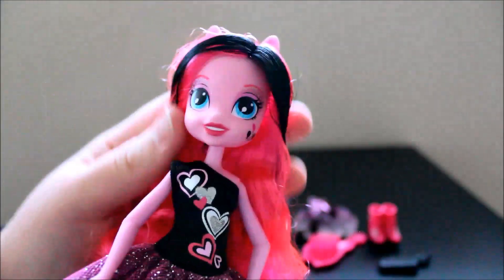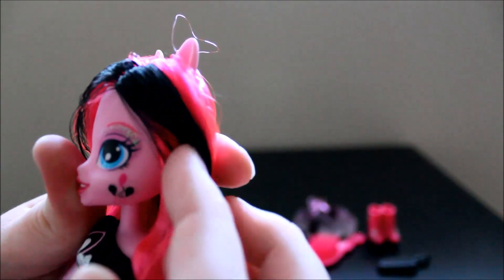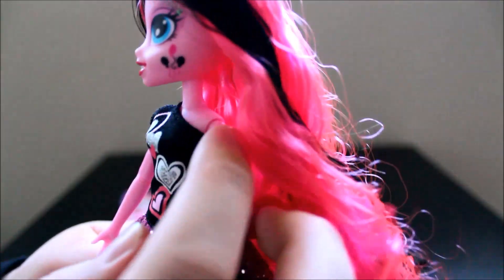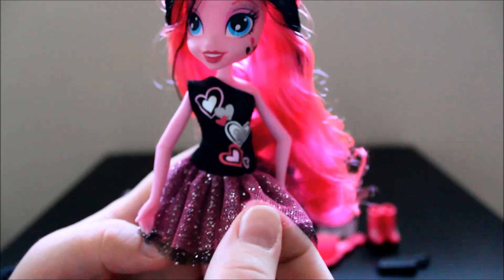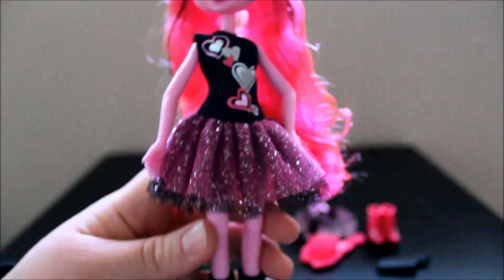Her hair is the normal pink wavy with the black throughout, and the longer piece in the back is black and pink. She also has a glittery eyeshadow. I love her hair. And here is her outfit — it's an off-the-shoulder dress and she has hearts down the front. Then she has this layered tutu where there's a pink sparkly layer on top and underneath is a black layer that's also sparkly. Kind of a cute tutu dress. She looks like she's ready to party.